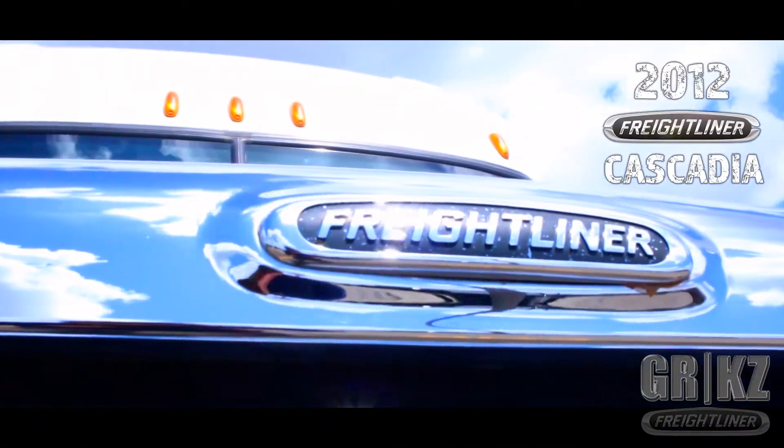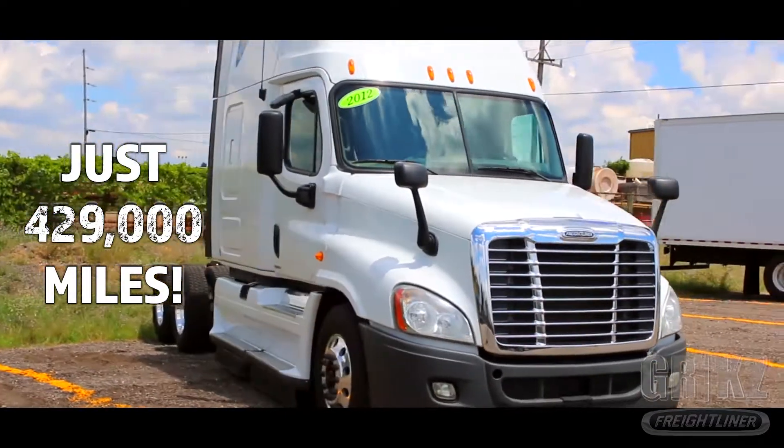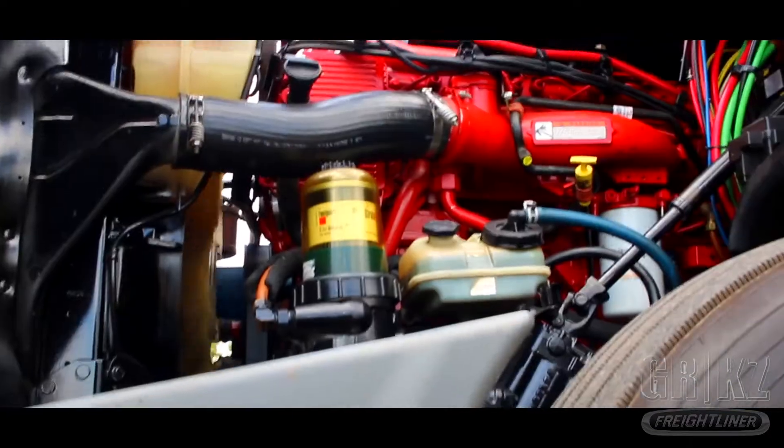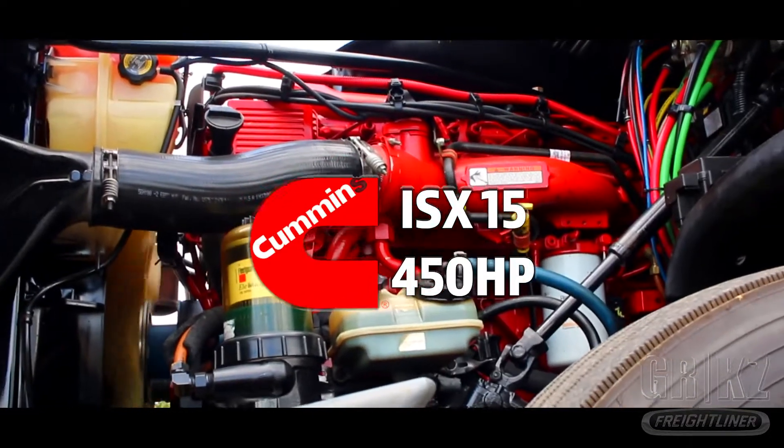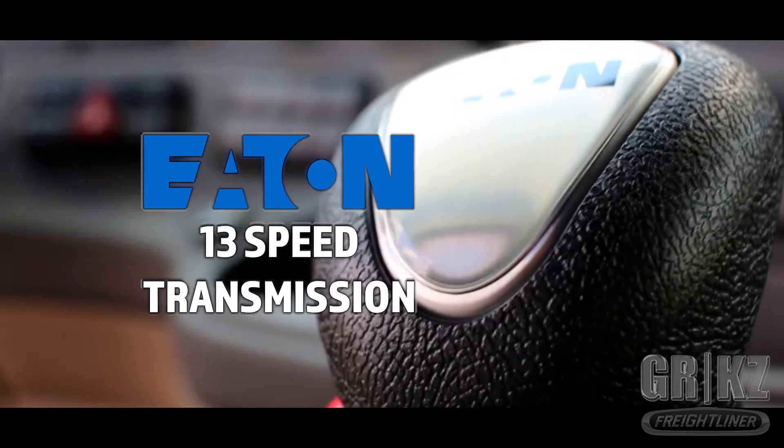It's the 2012 Freightliner Cascadia with just 429,000 miles. Listen up, you can hear it coming. That's the Cummins ISX 15 450 horsepower engine. Few and far in between, it's the Eaton 13 speed transmission to keep the party going.